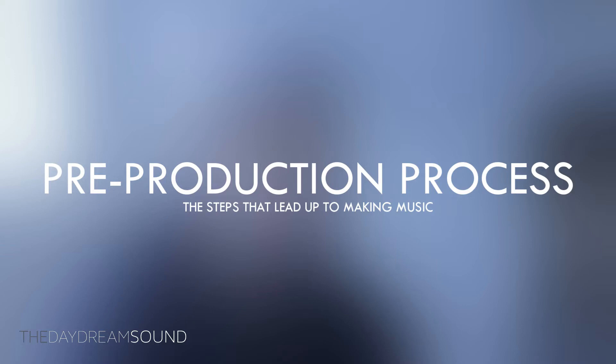This is episode two of the beat making pre-production process. On this channel we've always gone over other aspects of music, but we've rarely touched on the process leading up to beat making, and what I've decided to do is to interview other musicians in the Toronto area about their process.